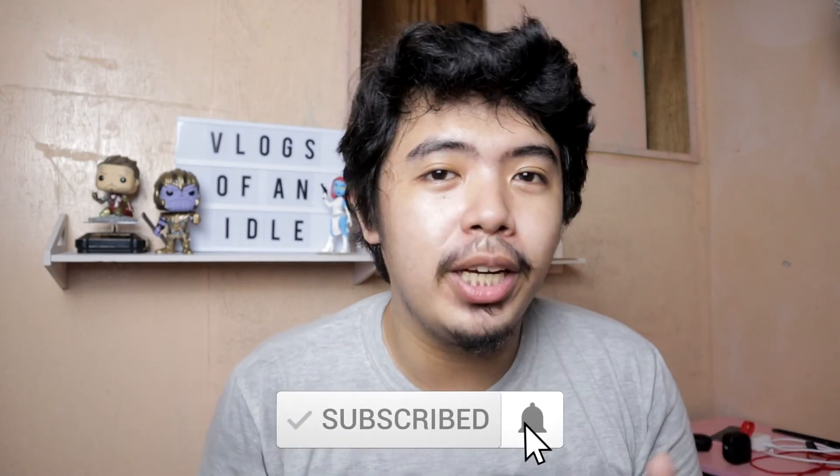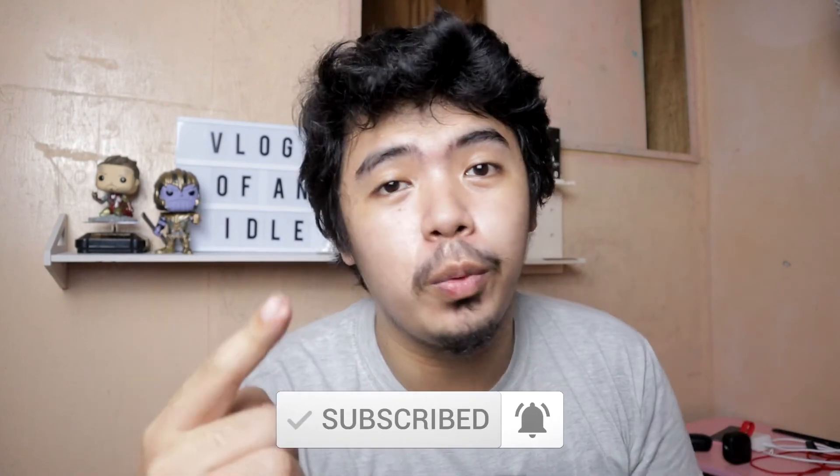If you do like the content, be sure to subscribe and hit the notifications bell to get updated on every upload that I make. I do it weekly.